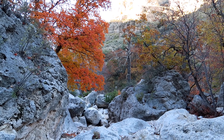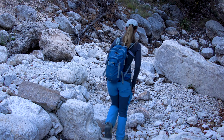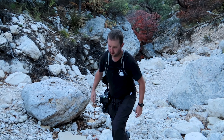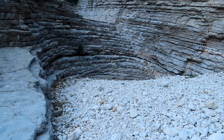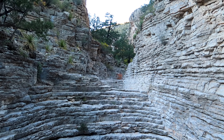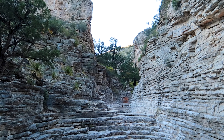After hiking McKittrick Canyon and getting lunch, it was getting late, so we watched our time as we wanted to get back before it got dark. We're almost at the end and we still haven't seen the Hiker's Staircase. I see why it's called the staircase — it's a very different kind of rock formation from what we've been walking on so far.